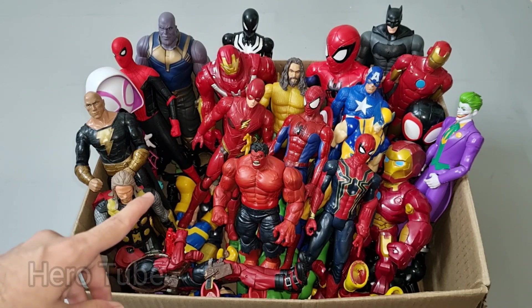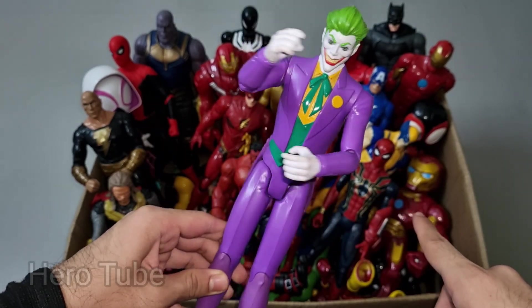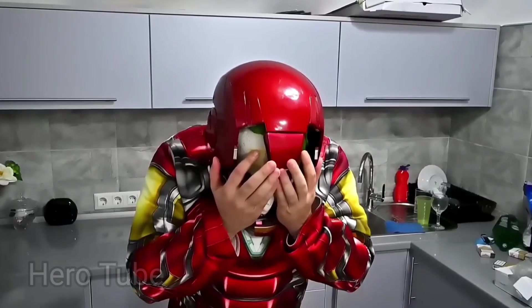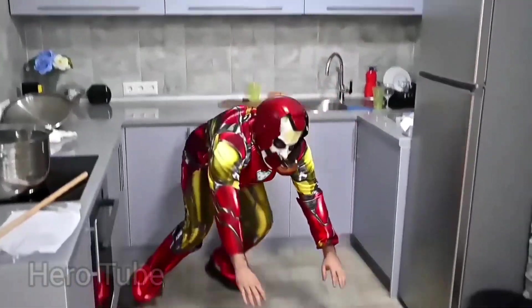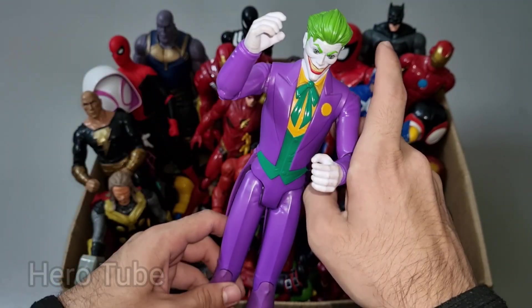Let's check the next one inside, you guys. What is this one right here? Wow, look at this so scary and very dangerous DC villain. Why so serious? This is evil laughing Joker. Look at this so scary and very dangerous evil laughing. I'm the real Joker! Wow, so scary DC villain — this is evil laughing Joker.